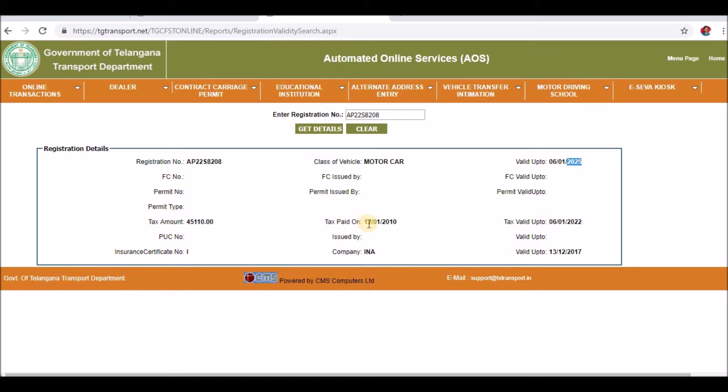Click on the tariff tax. My tax is the same amount of 45,000. This is January 12th, 2018. This tax is also valid up to date — January 6th, 2022. If you have any tax amount, you will always be able to see the due date.